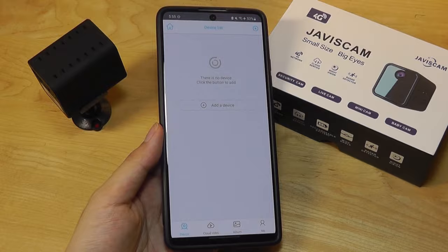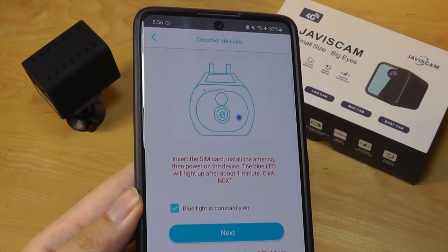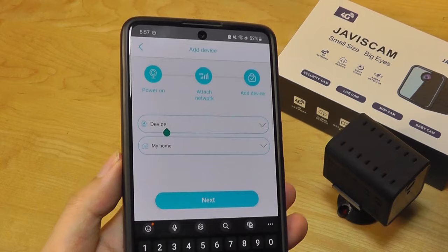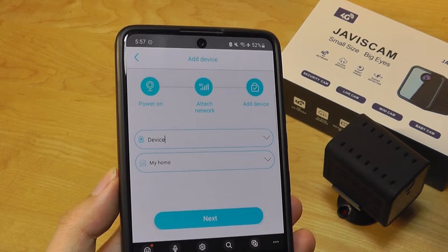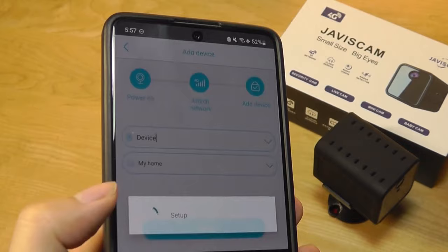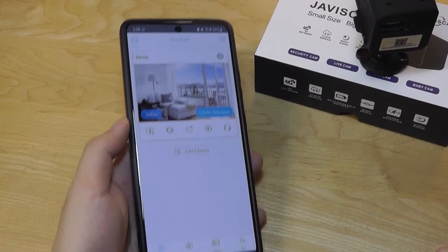The Ubox app works with both iOS and Android, and you can tap to add a device. You're going to tap on 'Set up 4G device.' When you first turn on the camera, it takes about 20 seconds to initialize. Afterwards, you should see a blue light that will be continuously lit. It's a pretty fast process, only taking about five seconds, as long as you're in a region that has decent antenna reception. If you're in a basement or a super rural location, it might be a little bit tough. You can then rename the camera if desired.